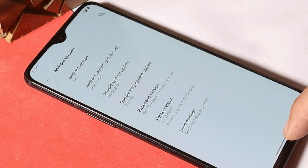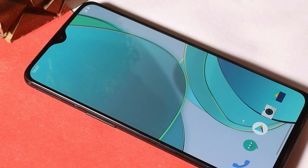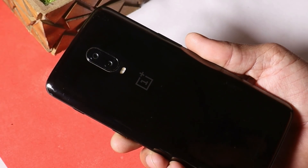If you install it over the current version of Oxygen OS, that will automatically wipe your data once you're done with the installation process. So make sure to take a backup of your device before updating. Also, let me know in the comment section below whether you want a complete review on this version of Hydrogen OS for OnePlus 6 and 6T.